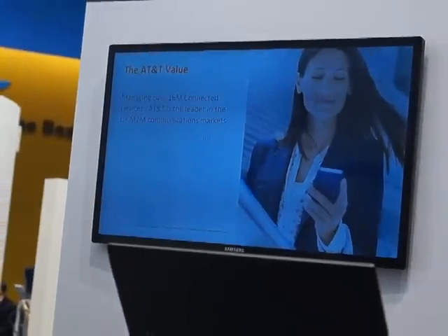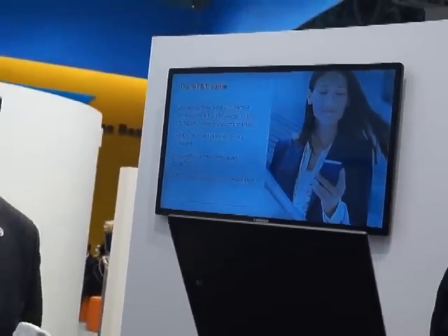What we are bringing to the table is an end-to-end solution which has a device, a secured application into the AT&T cloud, delivered to the customer at a single price anywhere in the world. And that's the big value that AT&T is bringing to the table.